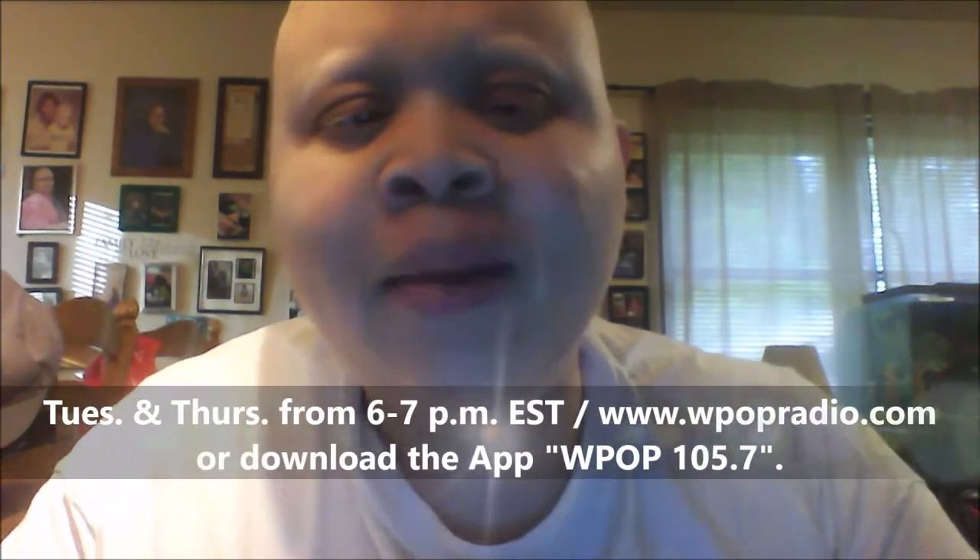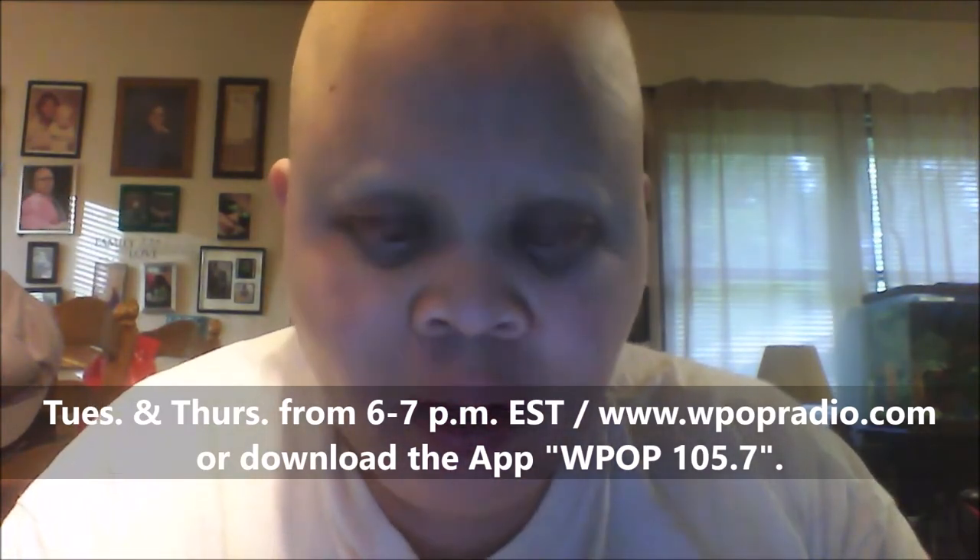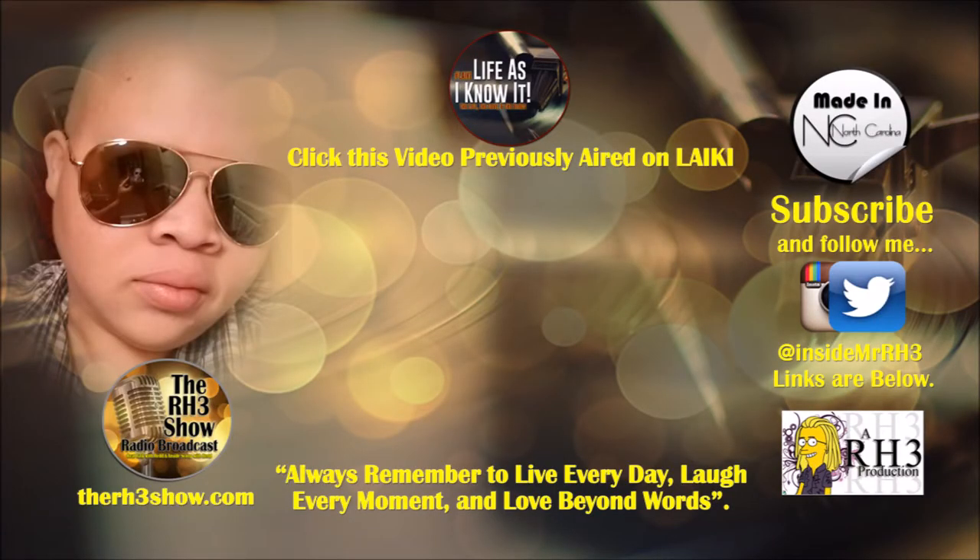If you're into music and entertainment news, follow me on radio — I'm on every Tuesday and Thursday from 6 to 7 PM Eastern Standard Time on WPOP Radio, an internet radio station. You can download the app on Google Play, Apple iTunes, or Blackberry World by searching WPOP 1057. Check me out Tuesdays and Thursdays from 6 to 7, and Saturdays for a repeat. You guys know I love you — always remember to live every day, laugh every moment, and love beyond words. See y'all soon!